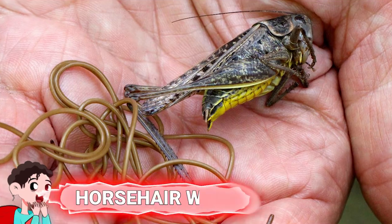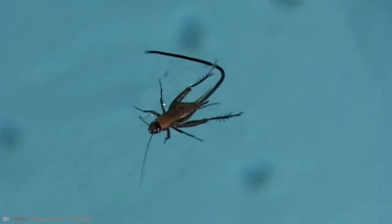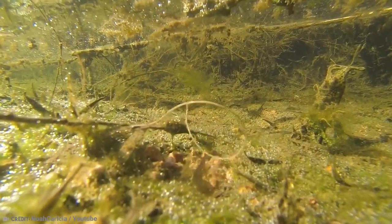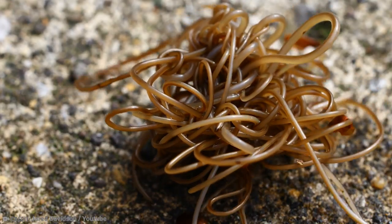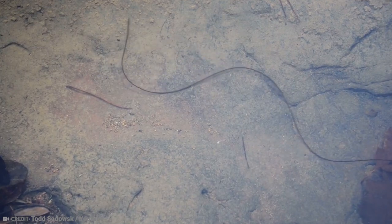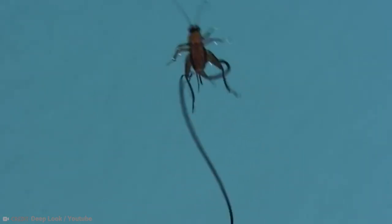Number 15: Horsehair Worm. Horsehair worms might look like a hair on the move, but in reality they're a parasitic animal, and quite a dangerous one if you're a cricket. Their life begins as eggs in a river, where they wait to be eaten by a mayfly larva that also lives in the river. The story gets a little crazy after that — the hair worm egg doesn't die when it gets eaten. It simply hatches and curls up, waiting inside the mayfly's flesh, until the mayfly becomes fully grown and heads towards dry land, where there's a very good chance it will get eaten by a cricket.